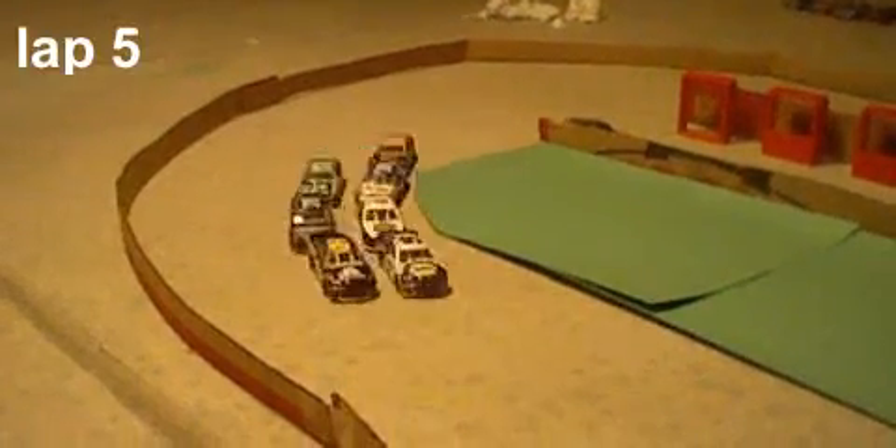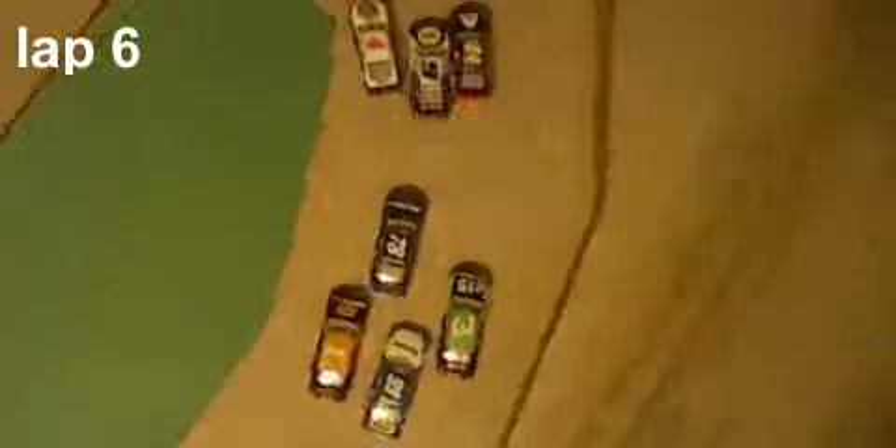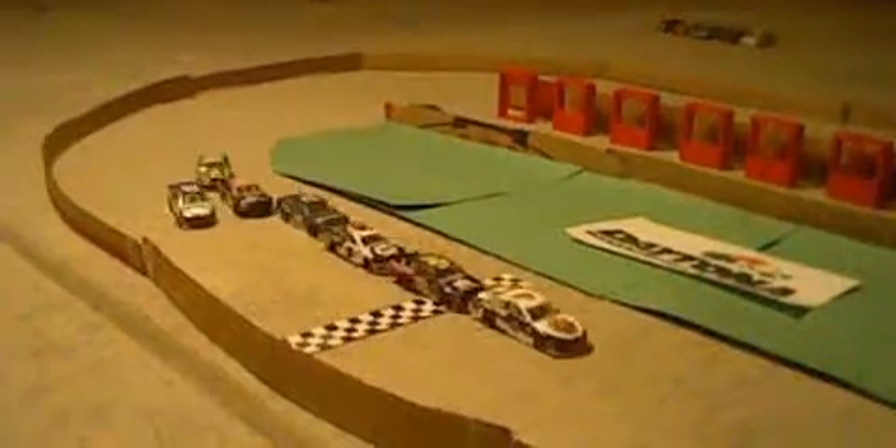We're ready to get restarted here on lap 5. Chase Elliott is still your leader as they come down the back stretch. Harvick is going to take a look at the lead — Harvick will lead that lap. Now we're coming around to begin lap number 7. Austin Dillon gets loose — and he saves it! Great job by Austin Dillon. William Byron is now looking under Kevin Harvick for the race lead.